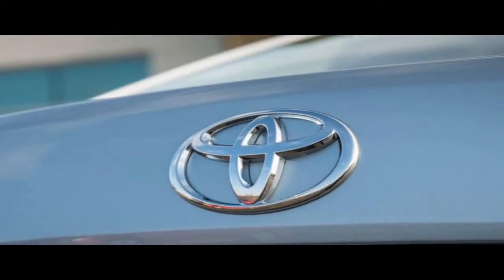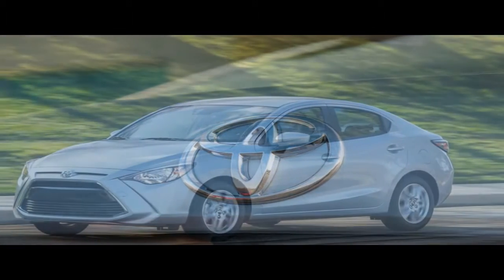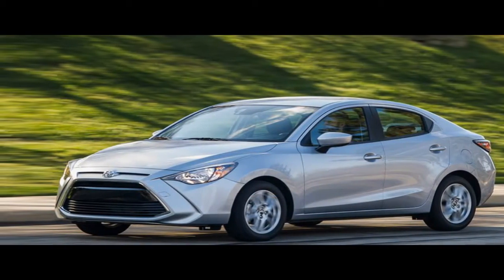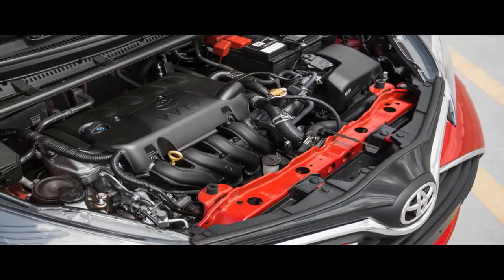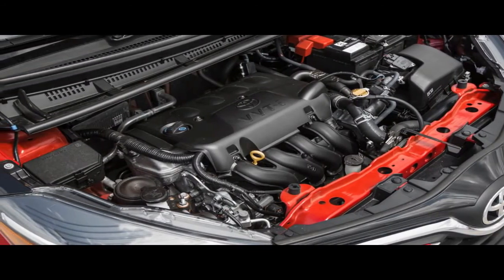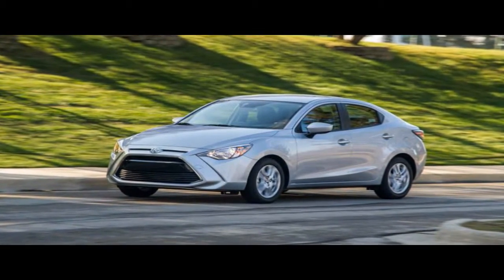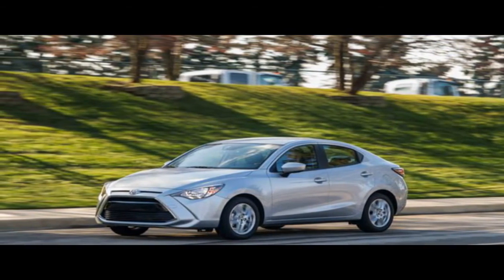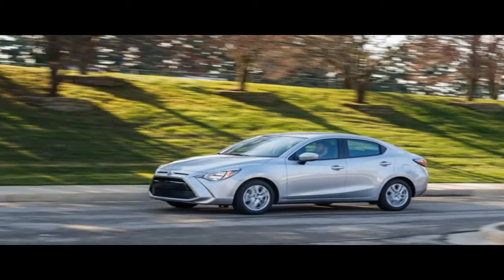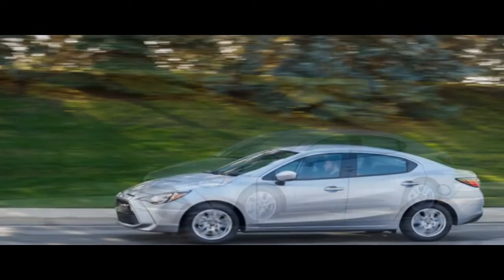Both versions of the Model 3 pack quite a bit of standard equipment, which we'd call fully competitive on a feature basis with other luxury brand sedans in this price range. Dual-zone climate control, onboard navigation, Wi-Fi and LTE connectivity, FM and internet radio, voice controls, a backup camera, and power windows and mirrors are all included. Safety equipment includes eight cameras, 12 ultrasonic sensors, and forward radar, all of which enable a suite of active safety features, plus six front-row airbags and two side curtain bags.